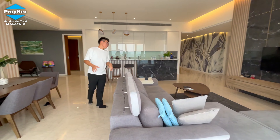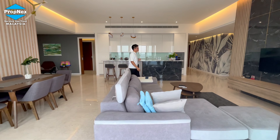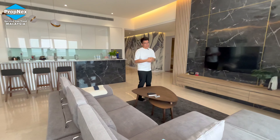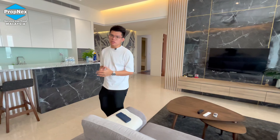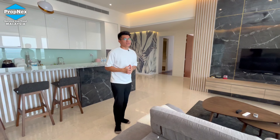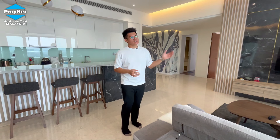When you come inside, you can see the living hall, dining area, and kitchen area. The owner has very good taste and has done up all the interior design, making it fully furnished. So if you purchase this unit, you can straight away move in — just bring your luggage and move in.